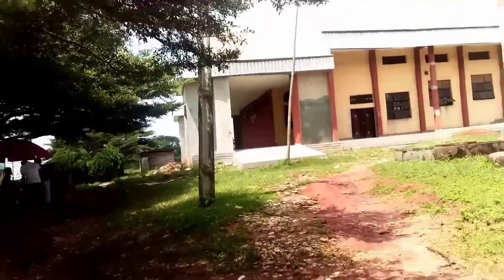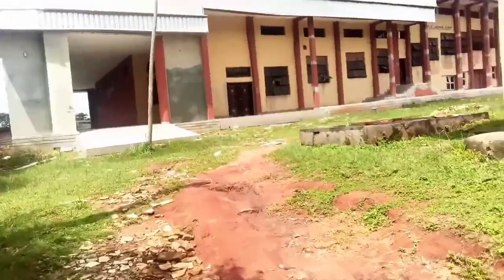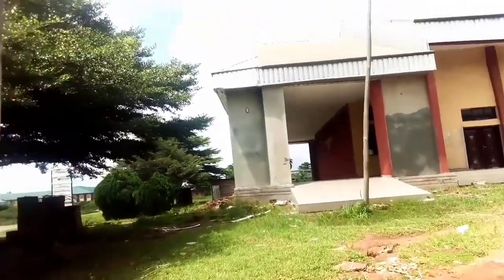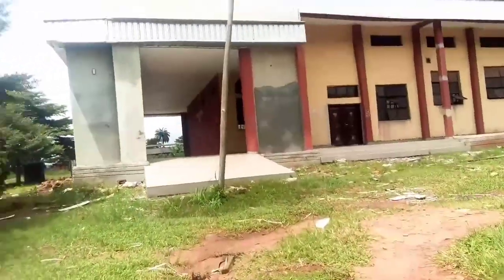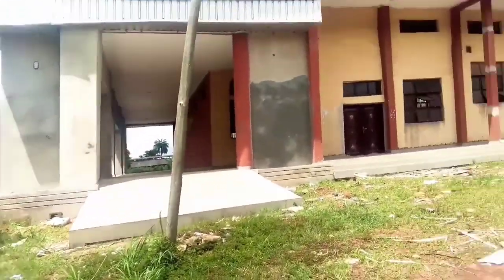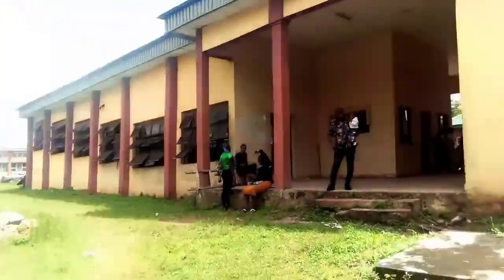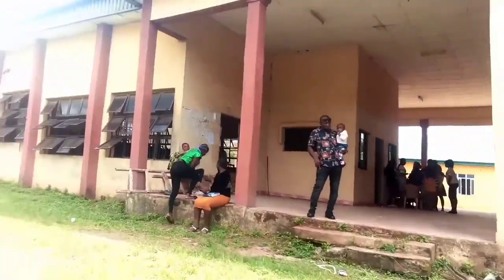This is the 1,000 Capacity Hall I was telling you guys about. It's a very big building and they are still renovating it to make it look more beautiful. We still have another hall here where students receive lectures as well.